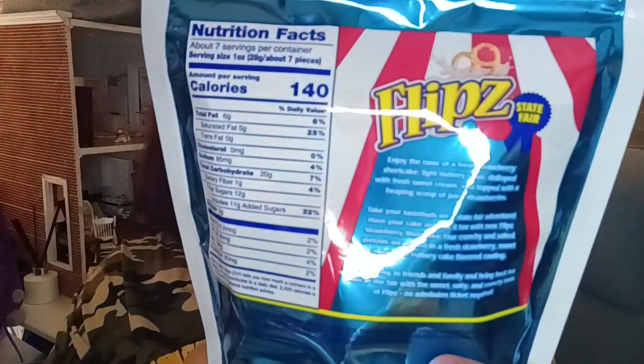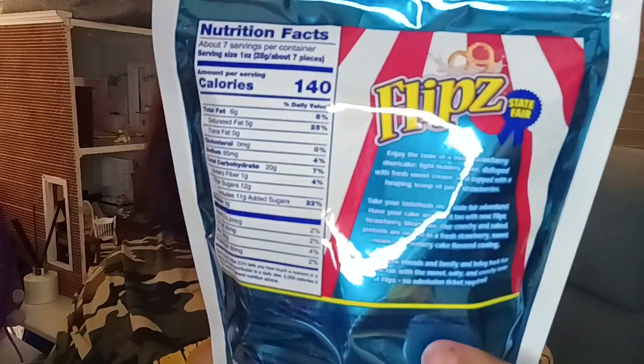There's nutritional information here if you want to pause it. This is a 6.5 ounce bag — it was $4.99 at Walgreens, though it could be different somewhere else. First we're going to open it up and see what it smells like.